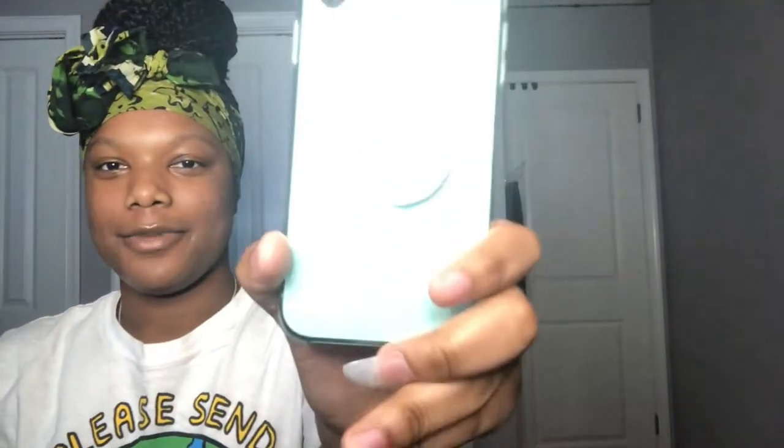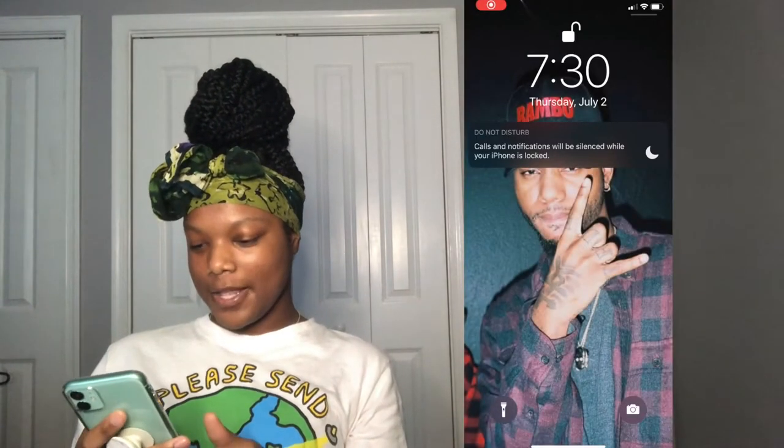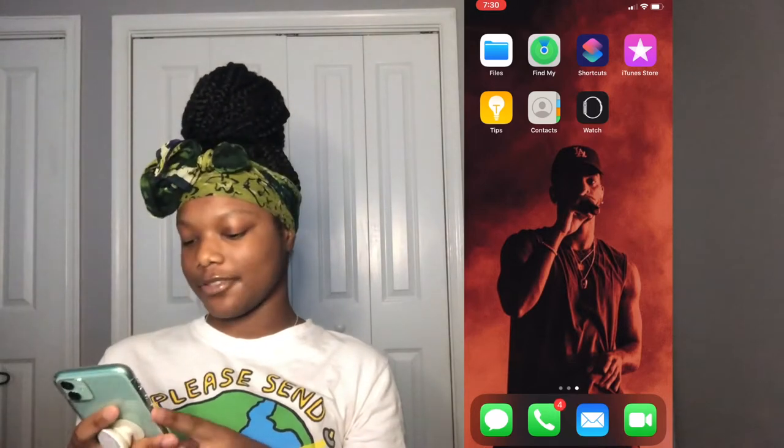Hey guys, I'm going to be showing you what's on my iPhone 11 that I just got the other day. This is the mint green one — I guess you call it mint green. On the Apple website it's listed as green, but it looks mint green in person. I got this pop socket from Target — it's a clear case. So now opening my phone: this is my lock screen, just a picture of Bryson Tiller. And then my home screen is another picture of Bryson Tiller, which you may also see in my room tour video because it's on a tapestry in my room.